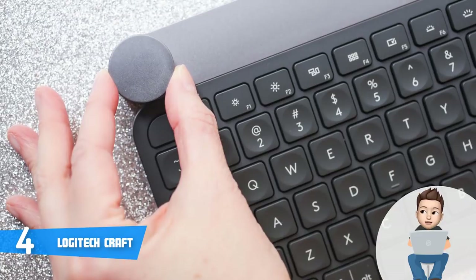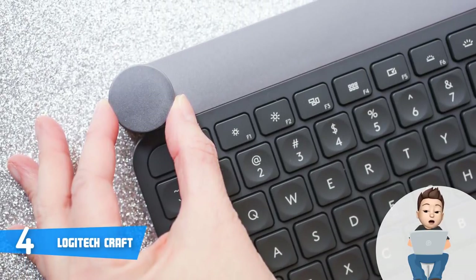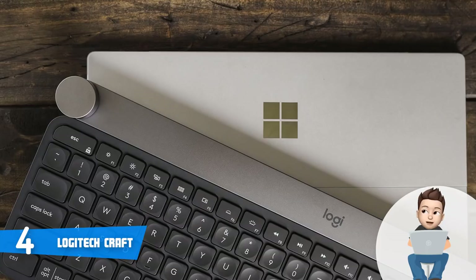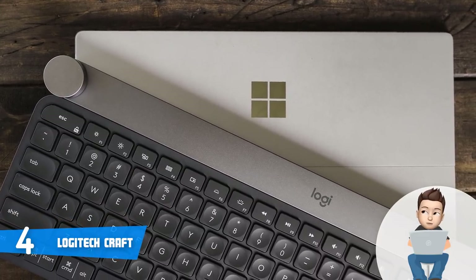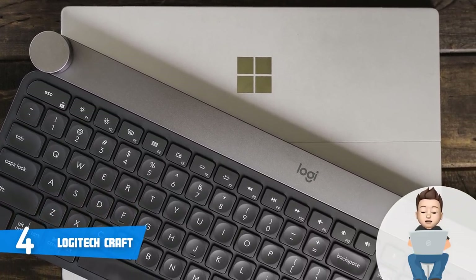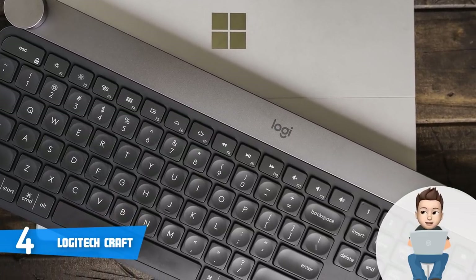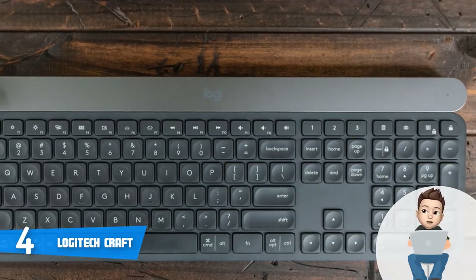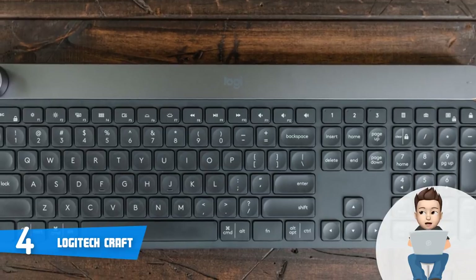The Craft features a medium-sized silver dial that sits on the top left corner, low-profile keys, a number pad, and a silver metal bar that holds the batteries and a USB Type-C port for charging. When you see this keyboard as a whole, without a doubt it looks beautiful. This unit has a decent key travel while the keys themselves feel soft on touch thanks to the rubber coating.